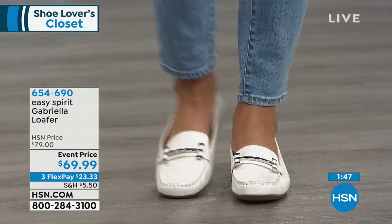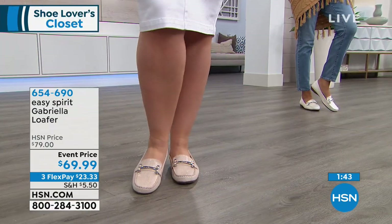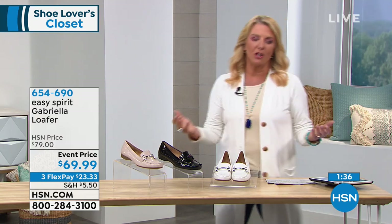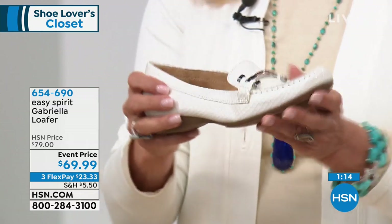Sizes: we have six, and then six and a half through ten, including whole and half sizes. We also have eleven and size twelve, medium and wide width. A loafer just continues to be that never-ending classic. You buy them once and twenty years from now you can still put them on and look just as fresh as the day you bought them. These are just a lovely loafer, and they're from Easy Spirit.